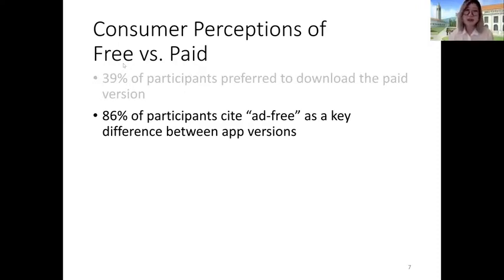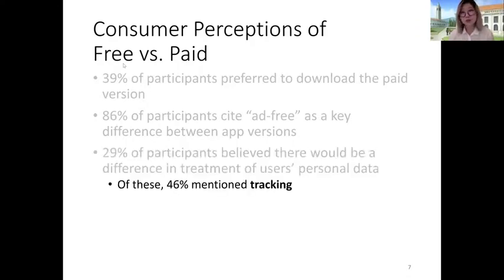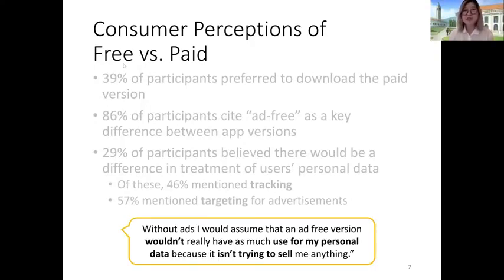So we decided to straight up ask them. We asked if users believed that there would be a difference in the treatment of their personal data between the two versions, and we found that 29% of participants stated that they did believe there was a difference. Of these participants, 46% mentioned tracking and 57% mentioned targeting for advertisements explicitly. For example, one user stated that since they're paying for an app that removes ads, they don't think the application would have any use for their personal data because the app isn't trying to sell them anything — meaning users are equating the visual absence of ads with better security and privacy.